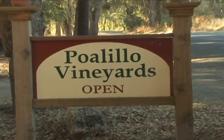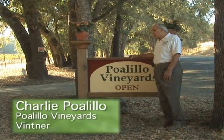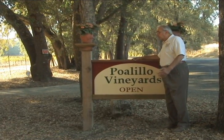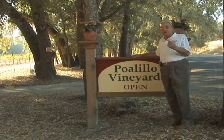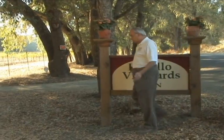Well, welcome to one of the state's smallest winery. In fact, we're not small, we're really tiny. And even though our winery is small, the wines are big, and that's what matters. Come on, and we'll go up to the tasting bar and try some wine. Just follow me.